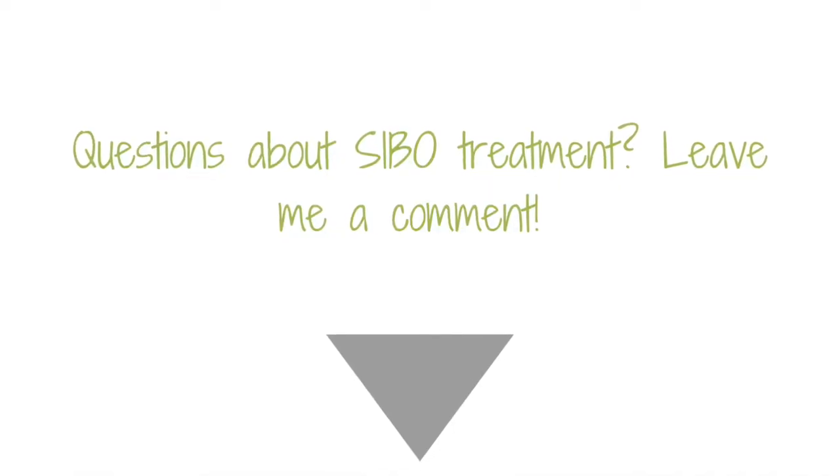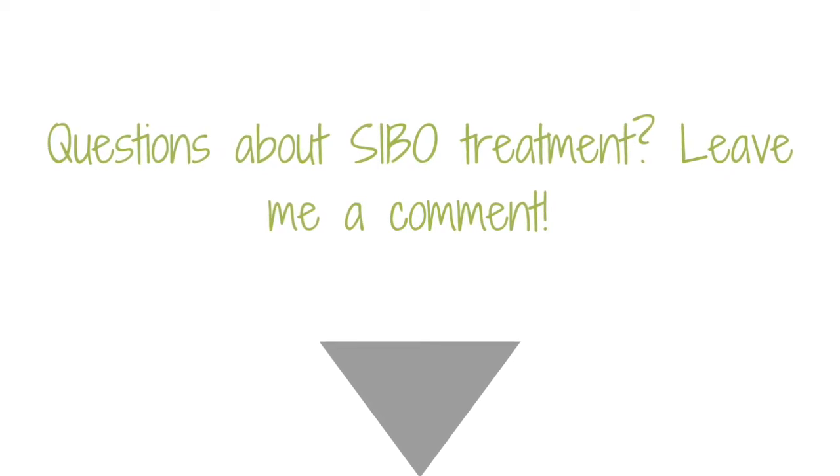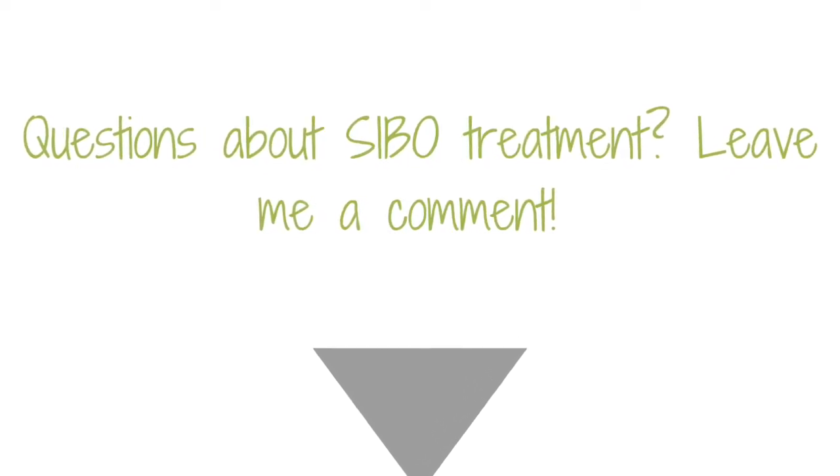If you have any questions about my second round of SIBO treatment or about SIBO treatment in general, be sure to leave them in the comments below. So that was my round two of Rifaximin treatment. It was a little easier than last time in general, though I had some new symptoms come up. Overall there was continued improvement with my bowel movements, brain fog, and a decrease in constipation.